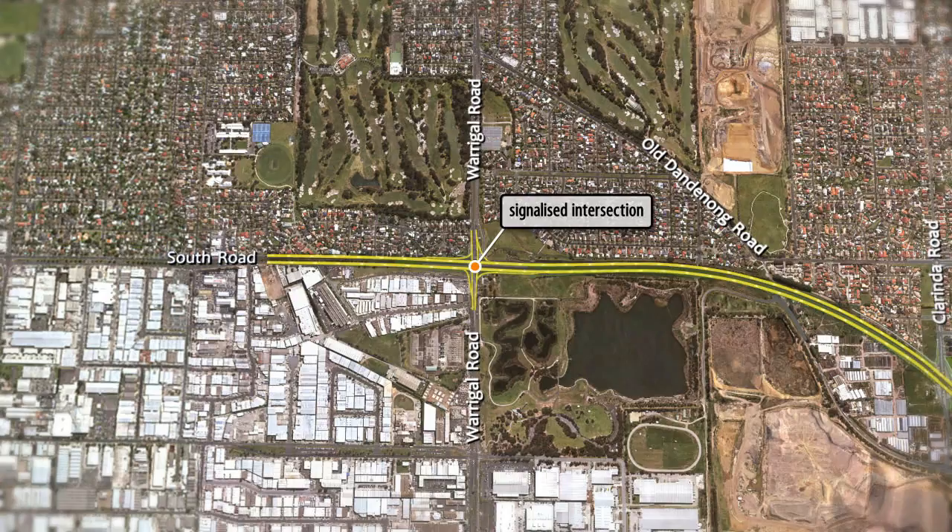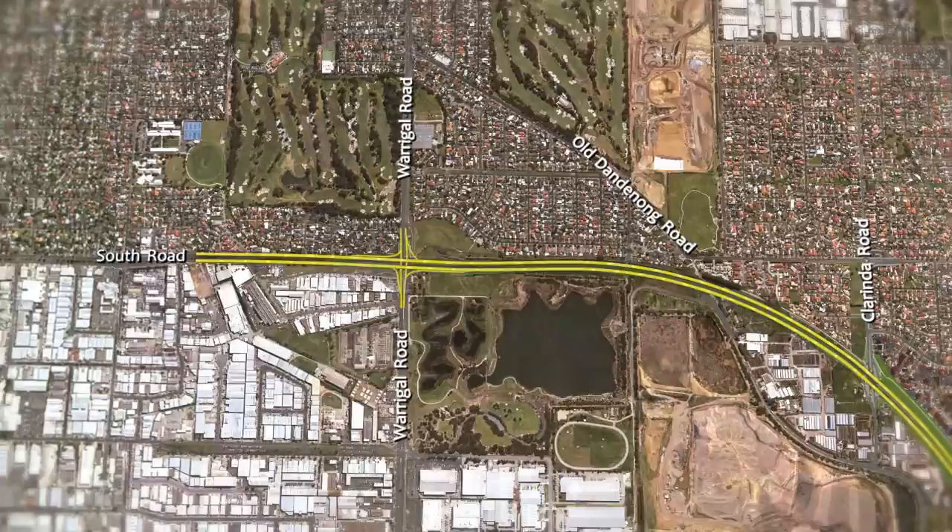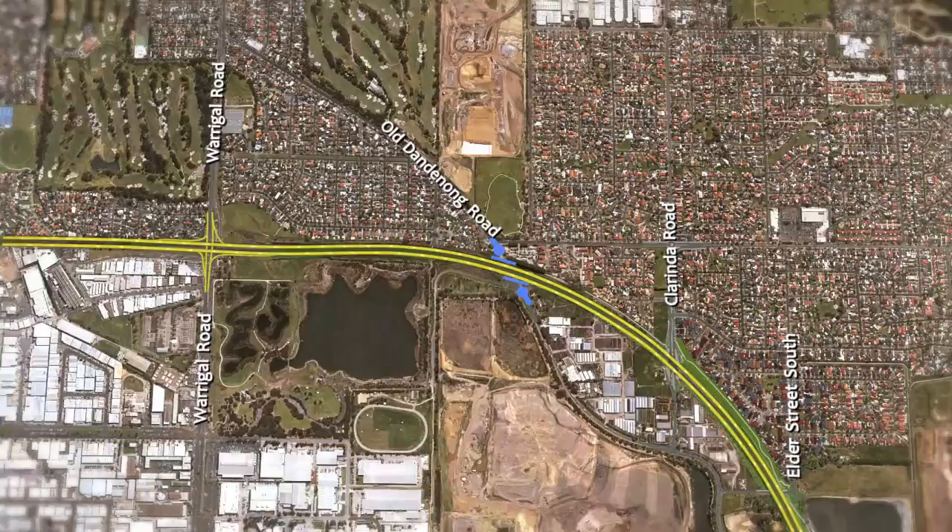The Dingley Bypass will start at the South Road intersection with Warragul Road. Some roads will need to be permanently closed where they meet the Dingley Bypass to allow for the flow of traffic.